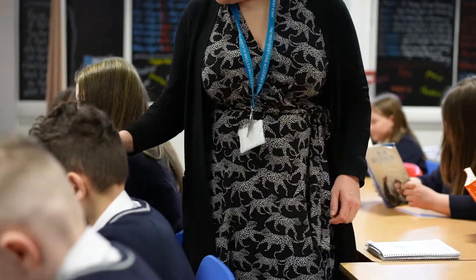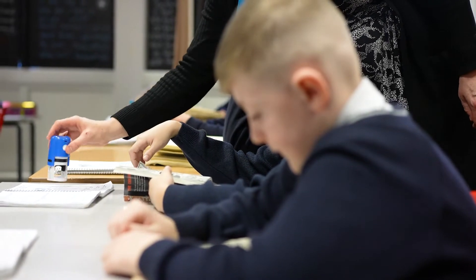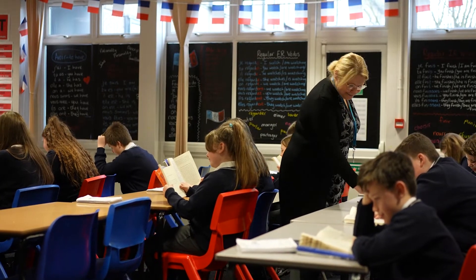Our discipline system within Rodillion Multi-Academy Trust is called Positive Discipline. We want to reward students as often as we can and as consistently as we can. The high performing students and the students who fall foul of the system are often the ones who get all the attention. We want to address this, so we reward students for being on time all week, coming in the correct uniform, doing their homework.